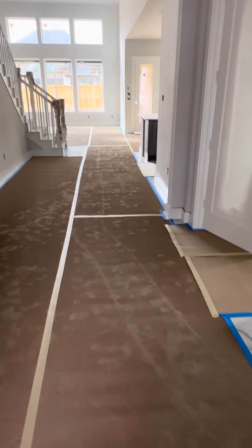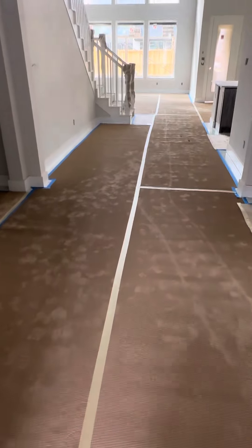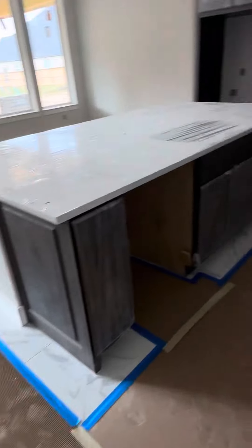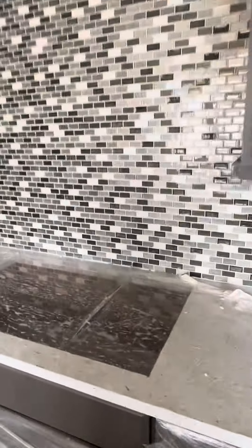I did take some still photos of your tile as they were putting down this cover, so I'll send those to you by text. They did tile your floor — I know it's hard to see through this video, but I'll send you some still shots.